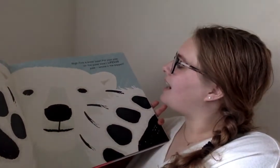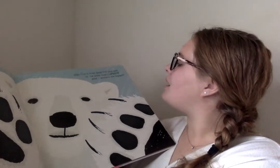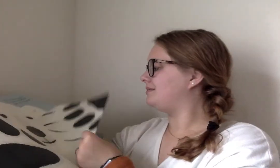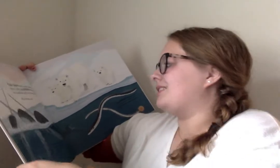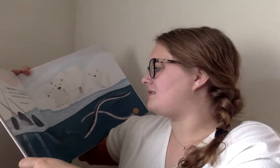High five a polar bear! Put your paw on the polar bear's life-size paw — whose is the biggest? Look at that paw! Polar bears live in a place called the Arctic, which is rather chilly. Huge paws help spread their weight on the snow and ice.